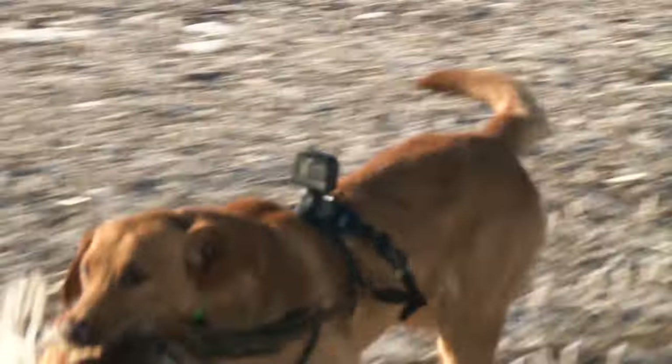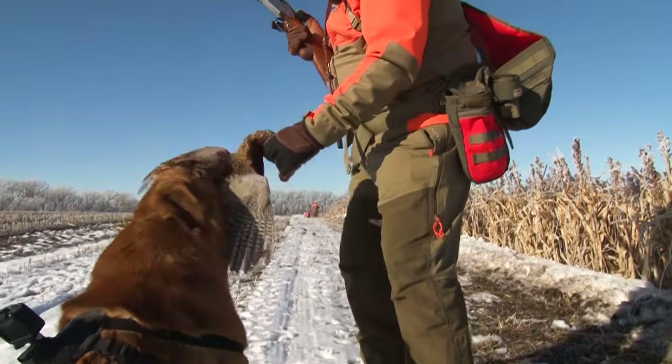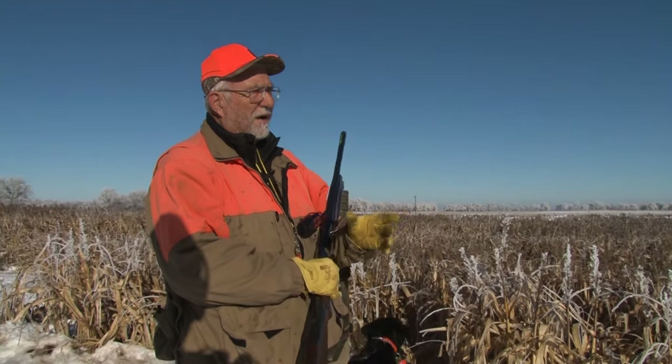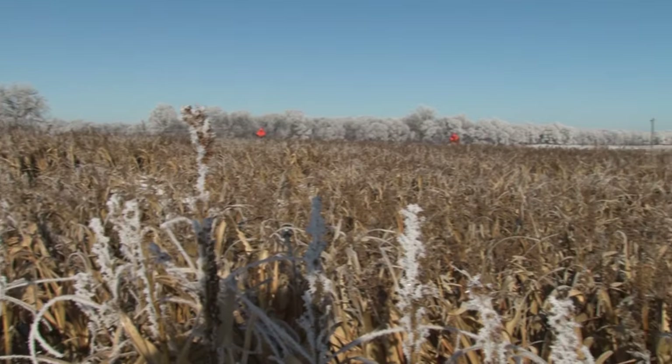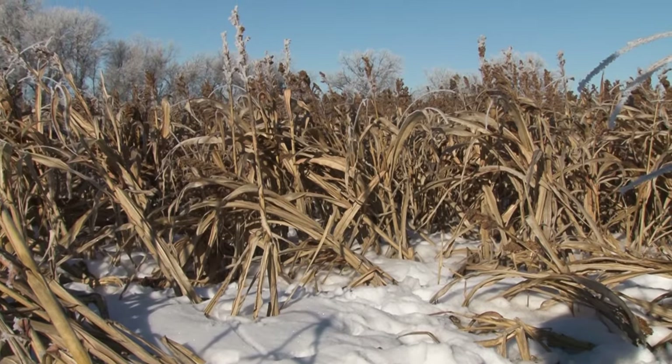Heel. Heel. Sit. Hopefully they're running ahead of us right now. We're hunting over a sorghum food plot right now. We have several of these and they're really great in the late winter — that's really great if you have a little snow on the ground.